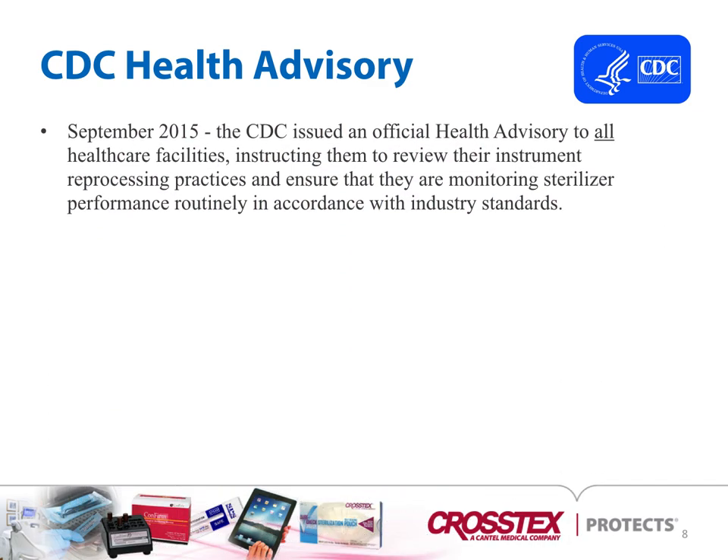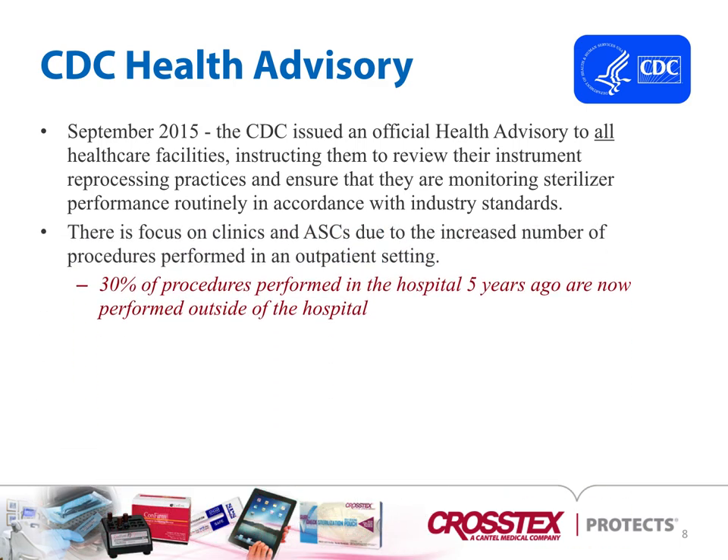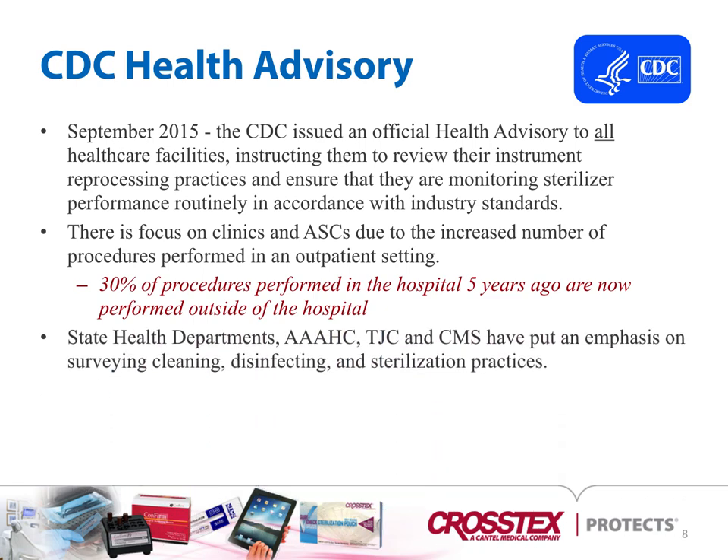In 2015, a CDC advisory went out to all healthcare facilities instructing them to review their instrument reprocessing practices and ensure that they are monitoring their sterilizer performance routinely in accordance with industry standards. There's a focus on clinics and ASCs due to the increased number of procedures performed in outpatient settings. 30% of procedures performed in hospitals five years ago are now being performed outside of the hospital. State health departments, such as the AAAHC, the Joint Commission, and CMS have put an emphasis on surveying cleaning, disinfecting, and sterilization practices.